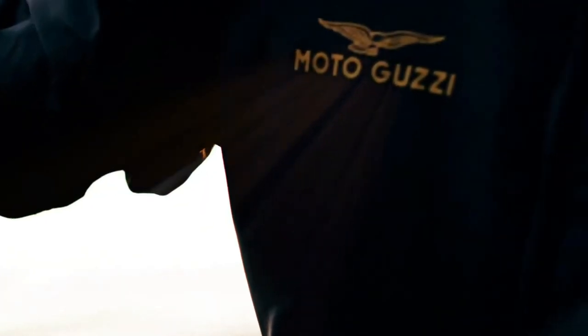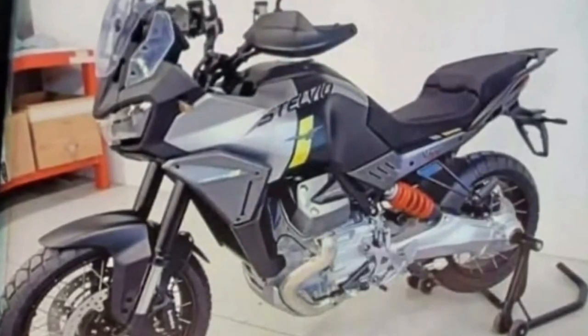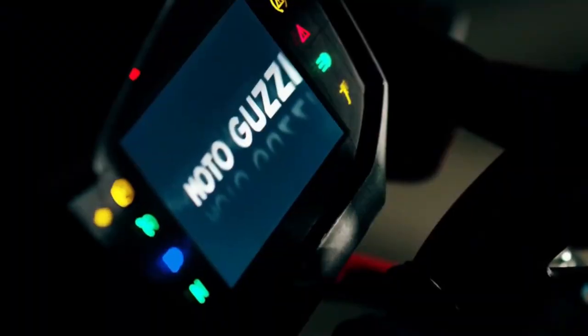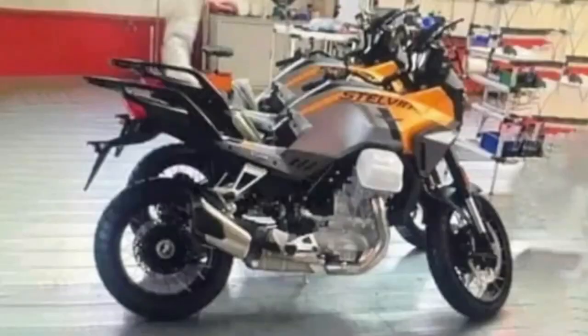Hello guys, welcome back to Moto ADV channel. We hope you guys are doing well. Today we're going to show the 2024 Moto Guzzi V100 Stelvio first look review and explain the details of the bike. We hope you guys enjoy it. Please don't forget to subscribe for more videos. Thanks for watching.